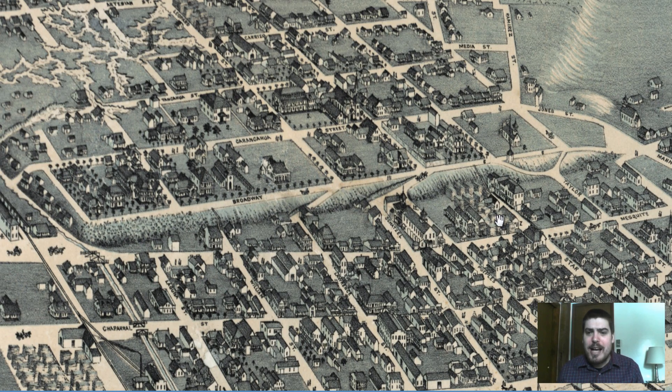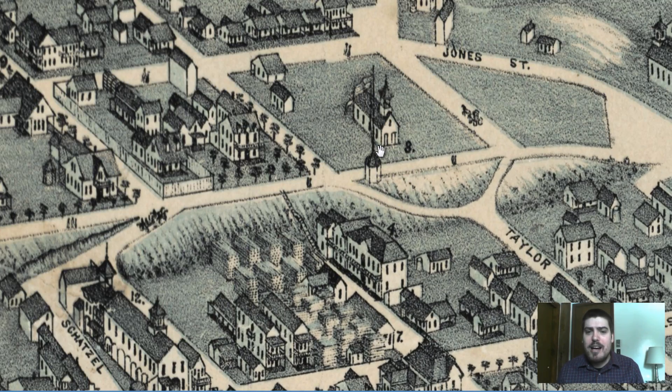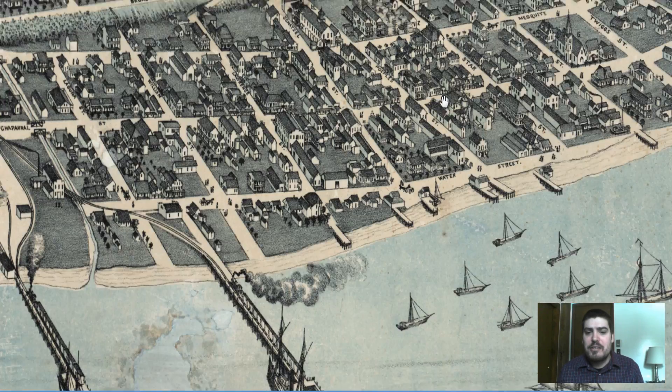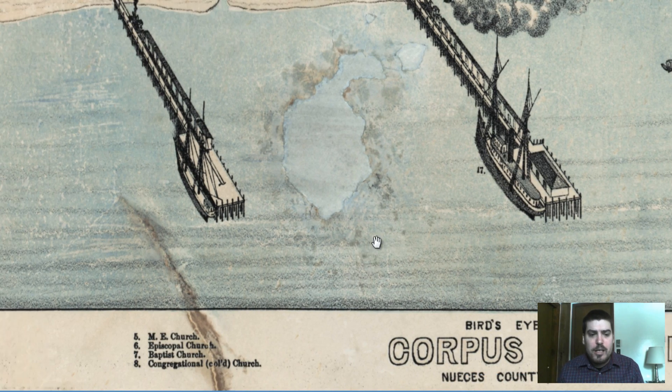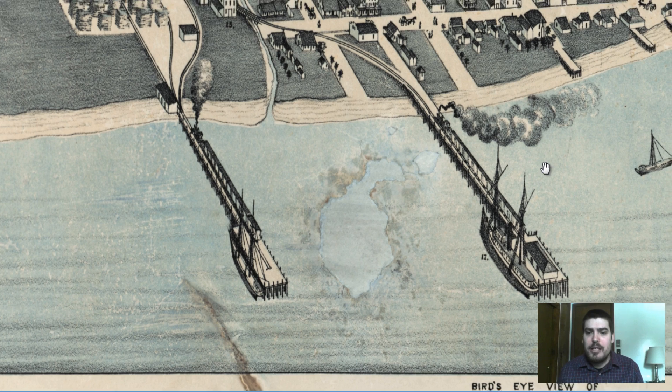Let's see if we can find out what a couple of these buildings are. Right away we find that this building right here is labeled with a number 8. It looks like a church to me but it's got an American flag right next to it. Let's see what 8 is — it's a congregational church. Guessed right on that.